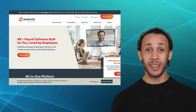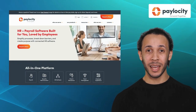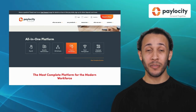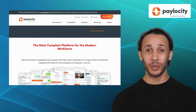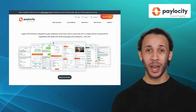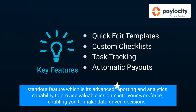Our first alternative is Pelocity. Pelocity is an all-in-one HR and payroll software designed to streamline your workforce management. It offers exclusive features like quick edit templates, custom checklists, task tracking, and automatic payouts. With its intuitive user interface, businesses of all sizes can efficiently manage their HR operations. It also comes with a standout feature, which is its advanced reporting and analytics capability, to provide valuable insights into your workforce, enabling you to make data-driven decisions.